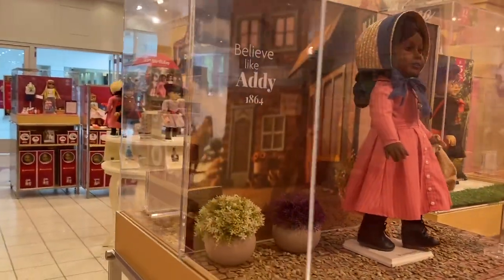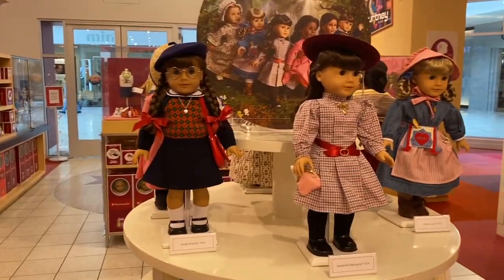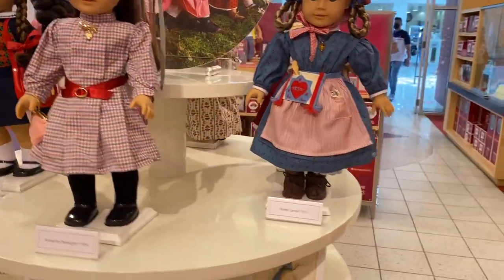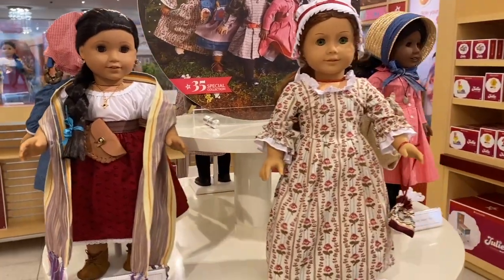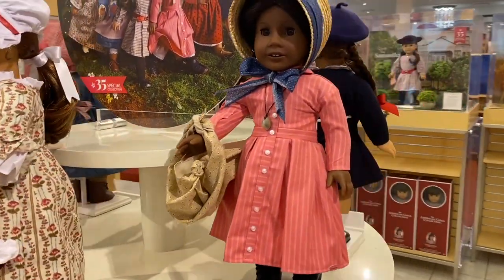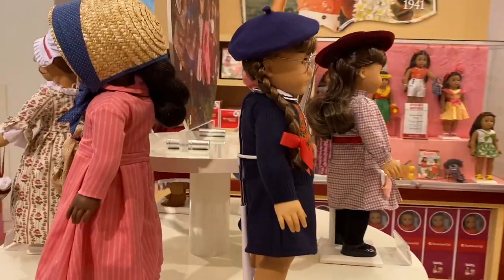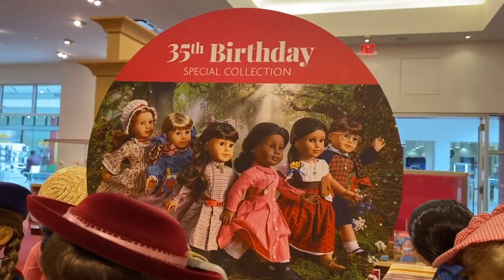Overall, these 35th Anniversary dolls are so cute. I think American Girl did so well on them, and I really love how they included the Pleasant Company-style books and all of that. I will be bringing a few home, so stay tuned for an unboxing. Thanks for watching this video — I hope you guys enjoyed it, and I will see you next time. Bye everyone!